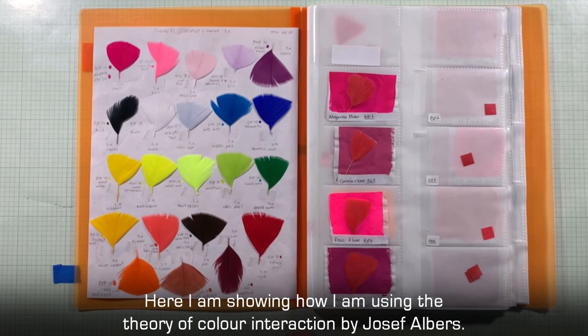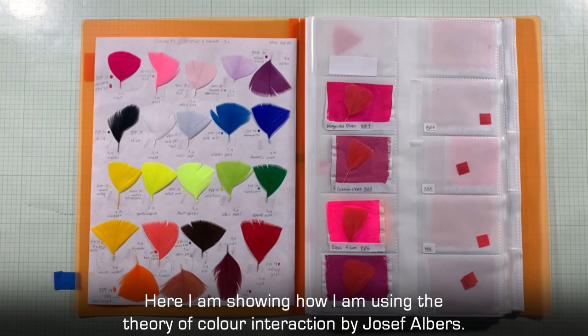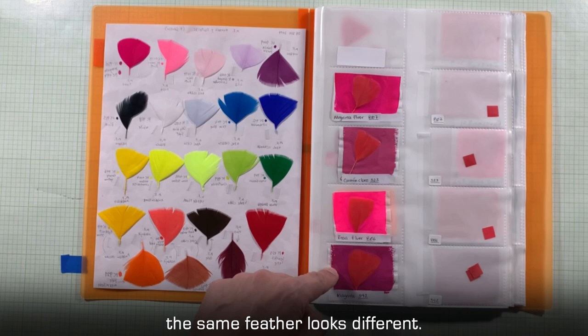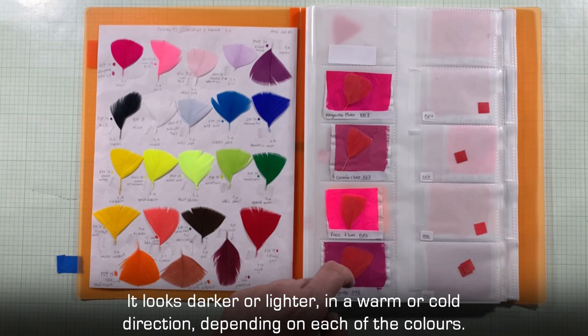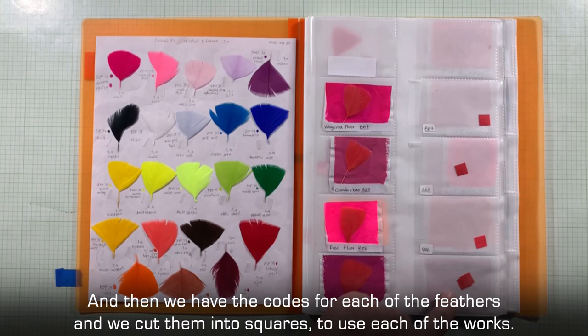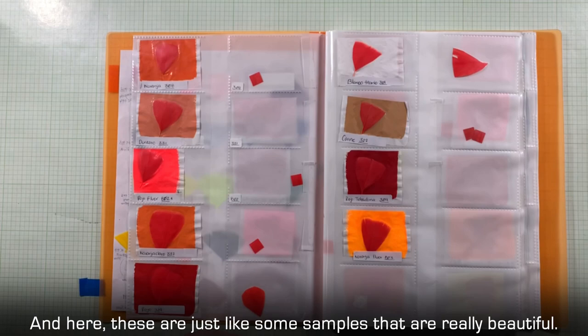I'm showing how I'm using, somehow, the theory of color — the interaction of color by Josef Albers. It's quite interesting that the same feather, depending on whether the background is lighter or darker, looks different: darker, lighter, or in a warm or cold direction, depending on each of the colors. Then we have the coats of each of the feathers, and we cut them into squares to use in each of the works.